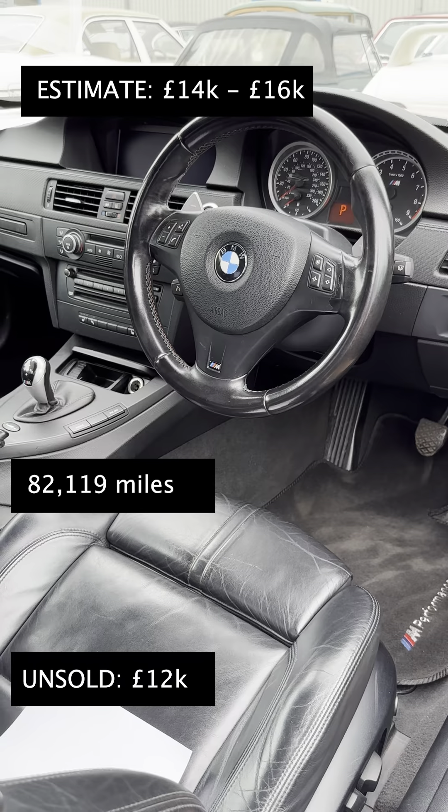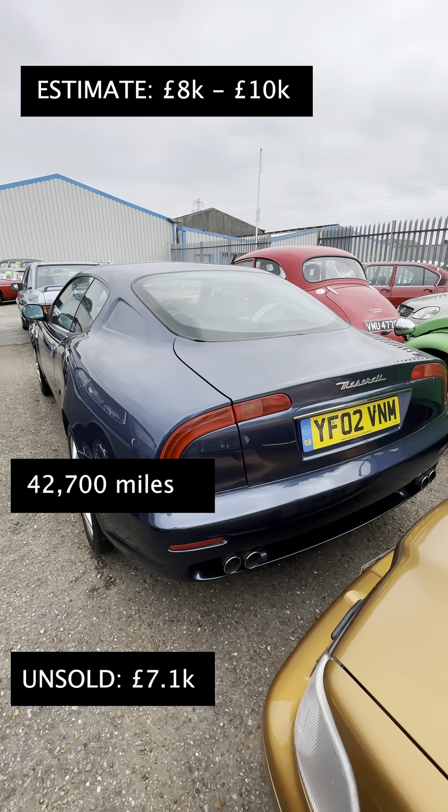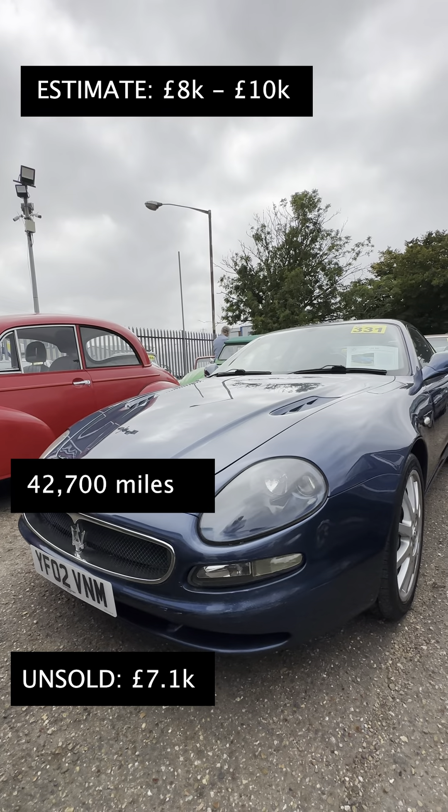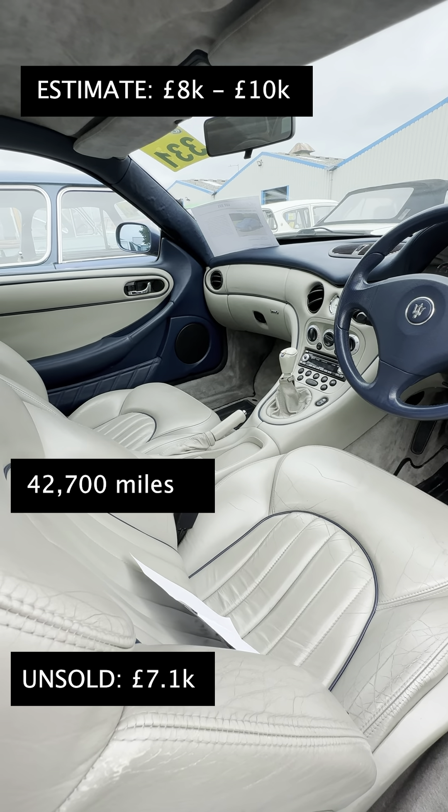The E93 M3's reserve was around 14k, so it remained unsold. I've got a real soft spot for these Maseratis — look at those rear lights. This one was a little bit tatty and was bid up to 7,100, but still remained unsold.